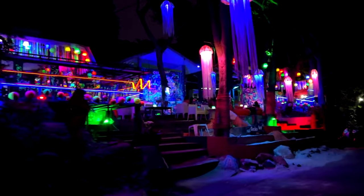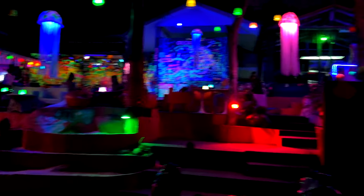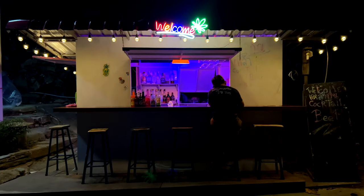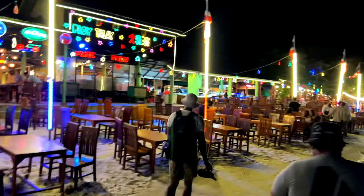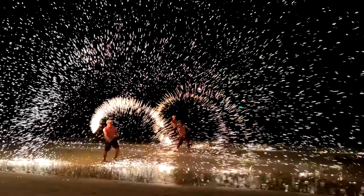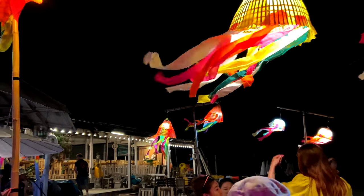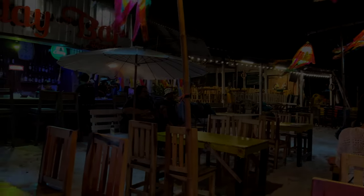After dark is when Koh Samet truly comes alive. We took a long walk down the beach back to where we started — colorful lights and food stalls lining every corner, the cool night breeze bringing everyone out for dinner, and magnificent fire shows happening all up and down the beach. Tele Bar was just as cool as I thought it would be. Thanks for watching — I hope this helped! Leave a comment about your favorite beach and I'll see you in the next one.